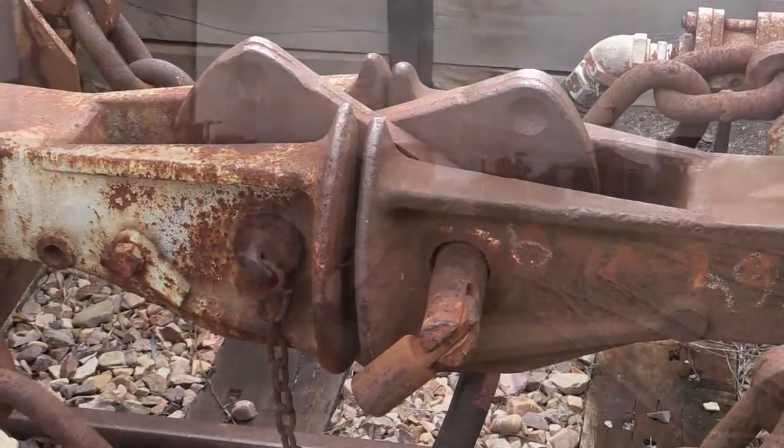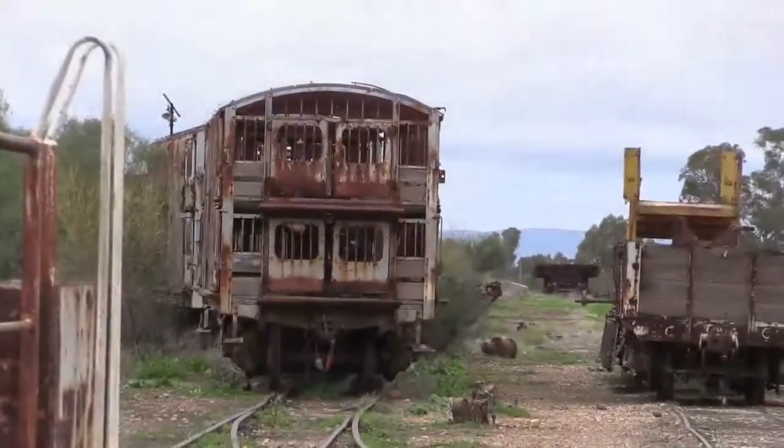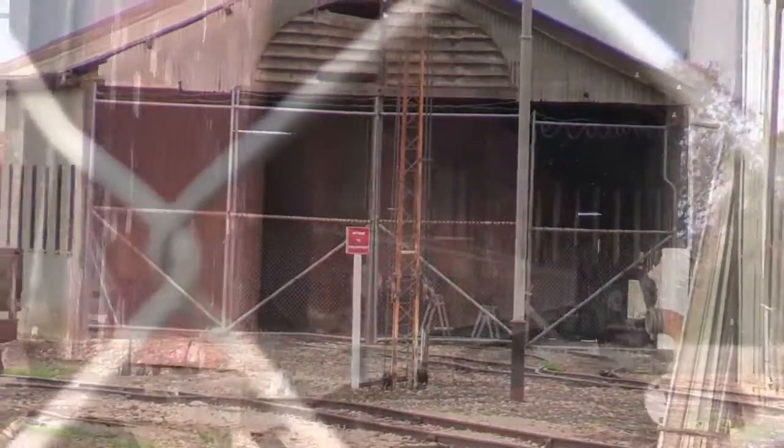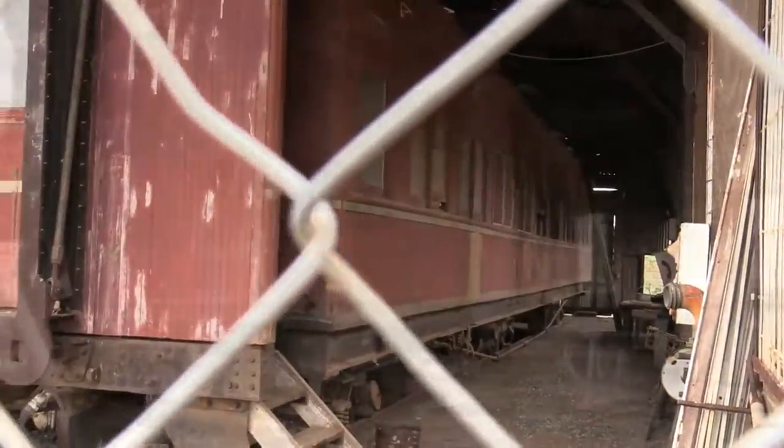The old time coupling system that they used on the train. The trouble with that coupling was when the trucks rolled over they disconnected and made them slide down the banks, so it went to the fist grip.